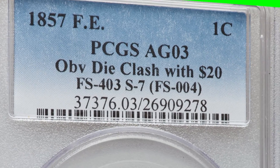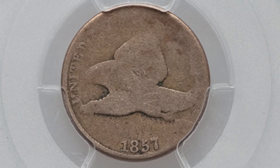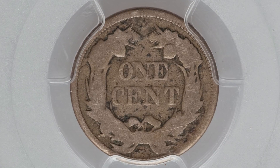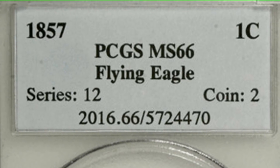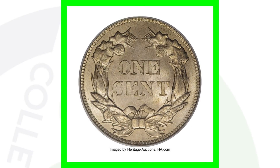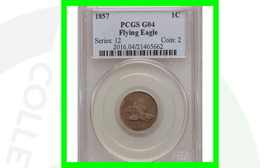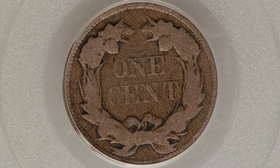Here is the 1857 die clash coin — it's only graded at about Good, so not in the best condition, but the die clash gives it some value. This coin sold for over $150. They produced a little over 17 million coins for 1857. For the 1857 in high grade — Mint State 66 — this coin sold for over $25,000. The lower-graded version of that same coin, graded at Good 4, only sold for around $25.